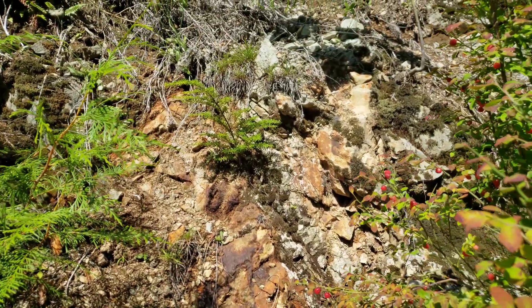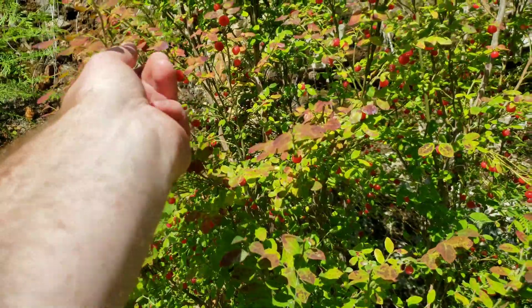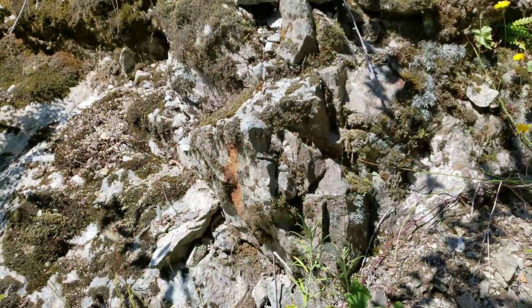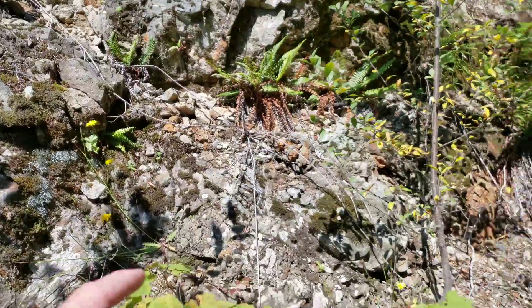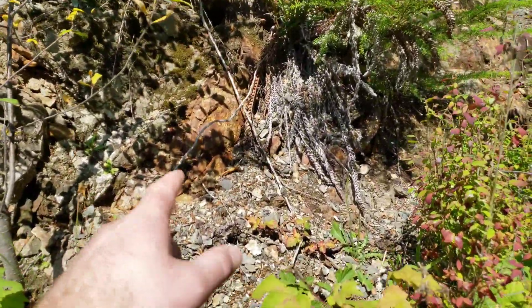We've got exposed gossan rock here. More oxidization, more oxidization — gossan rock.